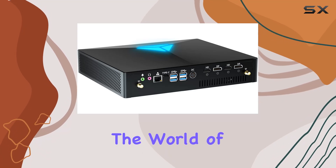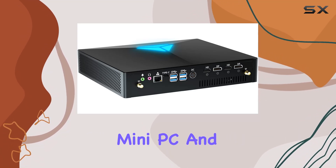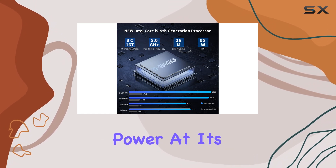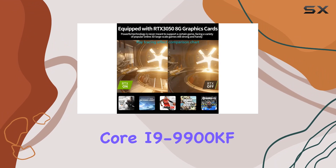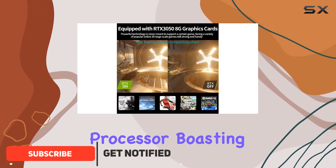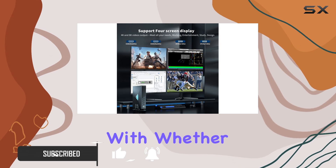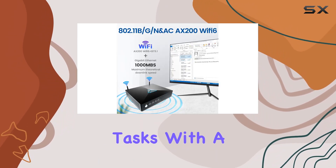Today, we're diving into the world of compact computing with the Kinupit Mini PC, and let me tell you, it's packing some serious power. At its heart lies the Core i9-9900KF processor, boasting 8 cores and 16 threads, making it a force to be reckoned with whether you're gaming, designing, or handling office tasks.